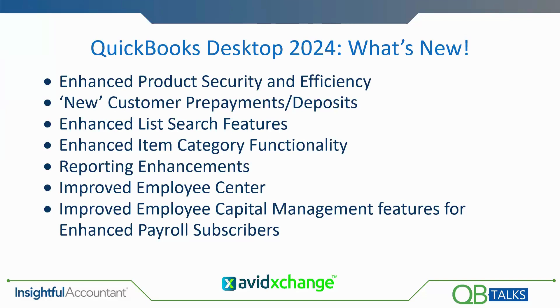Today we're here to talk about QuickBooks Desktop 2024 and what's new, including enhanced product security and efficiency, their new customer payments deposit feature, enhanced search features, enhanced item category functionality, reporting enhancements, a redesigned employee center, and improved employee capital management features for enhanced payroll subscribers — which is a long way of saying additional 401k availability.